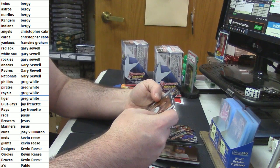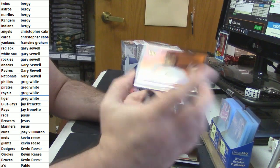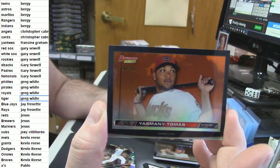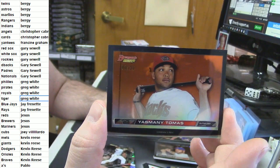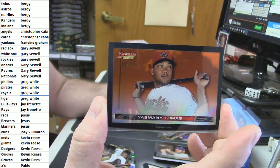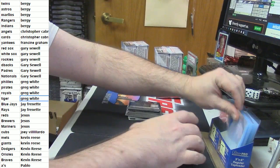For the Arizona Diamondbacks — for the D-backs — and Gary, four out of 25 orange, Yasmani Tomas HD. Tis nice. Zach Grinkey base card.